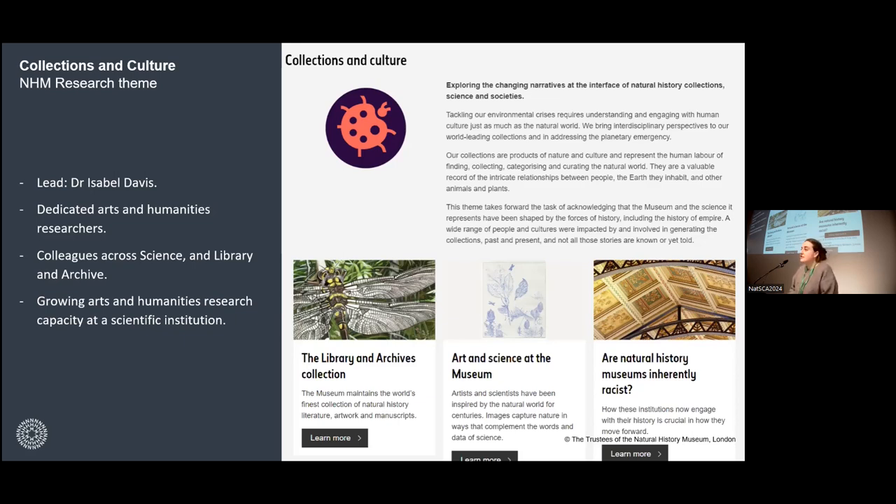It's all about growing and strengthening arts and humanities research capacity in a scientific institution. There's real value in having historians and other humanities researchers actually embedded in the museum and its collection. Historians bring particular research experience, knowledge and specialization. We're grounded in theories from particular fields that we bring to bear on the collection — histories of empire, histories of natural resource extraction.